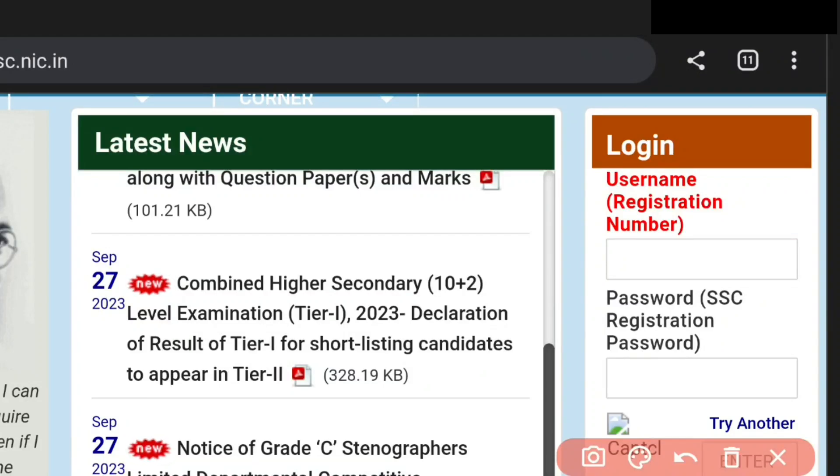Hi everyone, welcome to SSB Study Points. So SSC CHSL and CGL 2023 exam related updates. CHSL Tier 1 exam result and answer key have been released. We are ready to check the list for Tier 1 shortlisting.